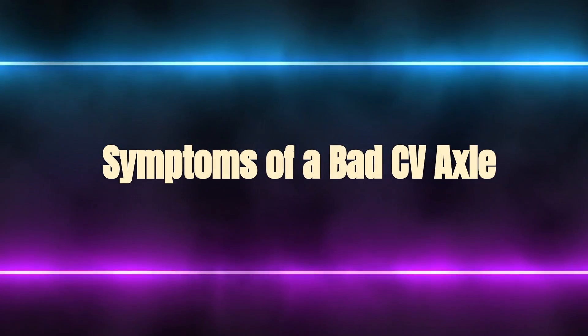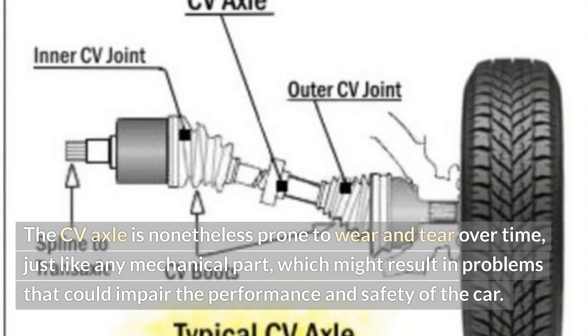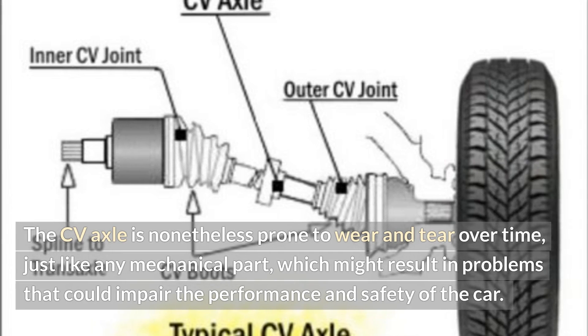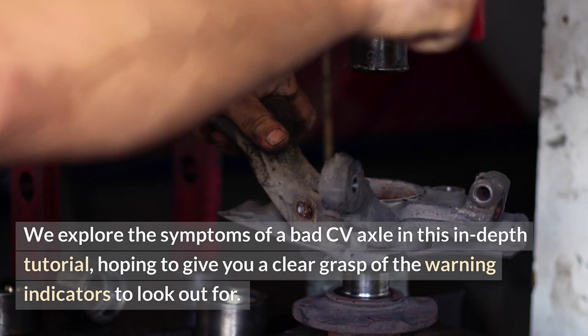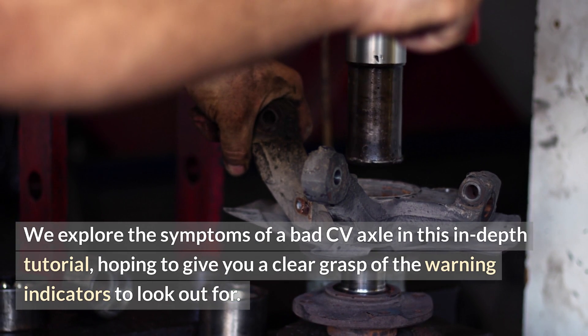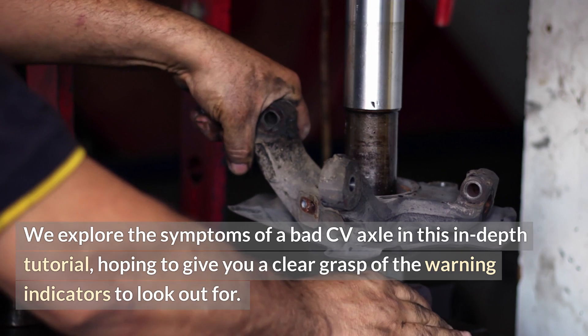Symptoms of a bad CV axle. The CV axle is nonetheless prone to wear and tear over time, just like any mechanical part, which might result in problems that could impair the performance and safety of the car. We explore the symptoms of a bad CV axle in this in-depth tutorial, hoping to give you a clear grasp of the warning indicators to look out for.